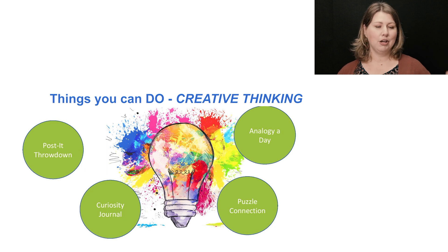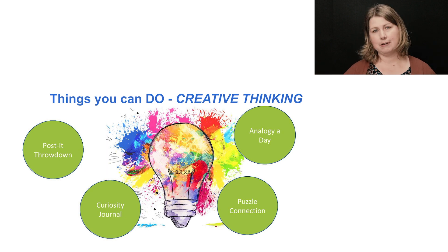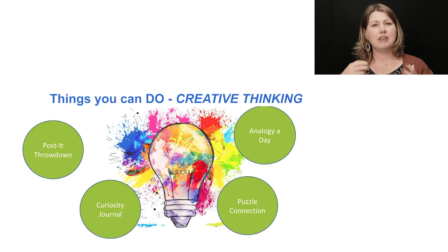When you do a post-it throwdown, you just have a group of kids, maybe four or five in a group, and you put out the prompt of what they need to ideate about, and they just write it on a post-it note, throw it down on the table, and do that over and over. It's just a way to get ideas out literally on the table, out of kids' heads — a little less intimidating than a verbal brainstorm. So that's something you can try.